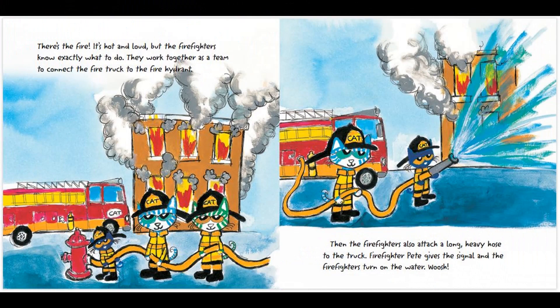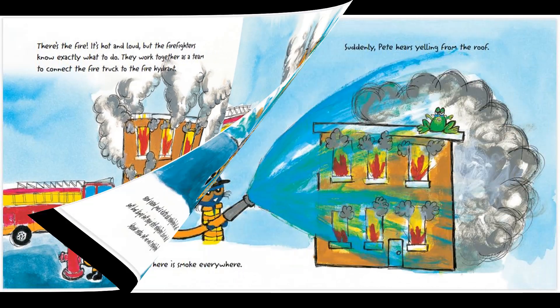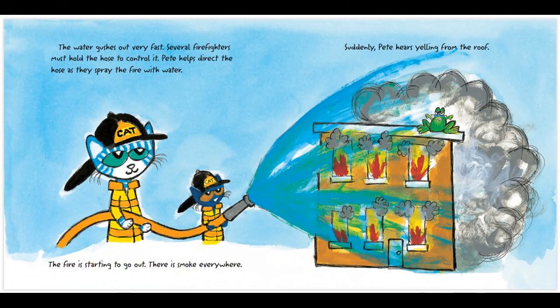There's the fire! It's hot and loud, but the firefighters know exactly what to do. They work together as a team to connect the fire truck to the fire hydrant. Then, the firefighters also attach a long, heavy hose to the truck. Firefighter Pete gives the signal and the firefighters turn on the water. The water gushes out very fast. Several firefighters must hold the hose to control it. Pete helps direct the hose as they spray the fire with water. The fire is starting to go out. There is smoke everywhere.